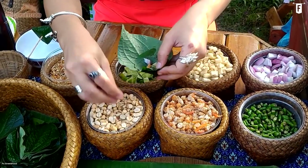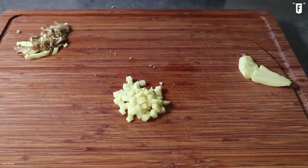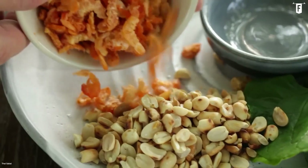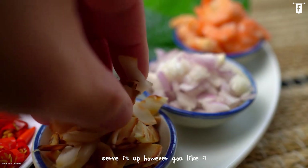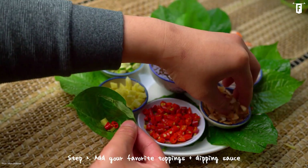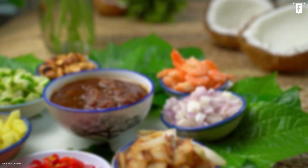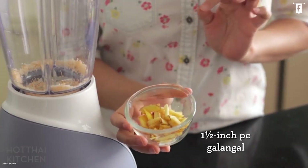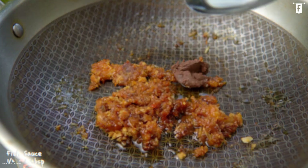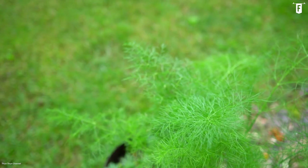There is an assortment of fillings that you can choose, such as bird's eye chilies, ginger, shallot, roasted peanuts, tiny dried shrimps, lime, and toasted coconut shavings. The eater can then assemble their preferred choices and wrap it in wild piper leaves, commonly known as chaplu. It is then served with a sauce made of palm or sugarcane syrup, galangal, and fish sauce. Chaplu leaves are more available during the rainy season, hence the reason why miang kam is usually eaten during this part of the year.